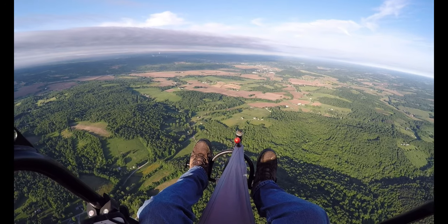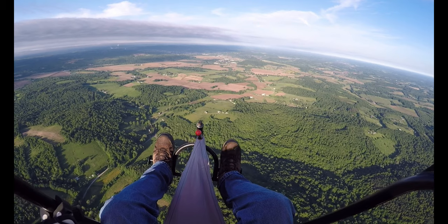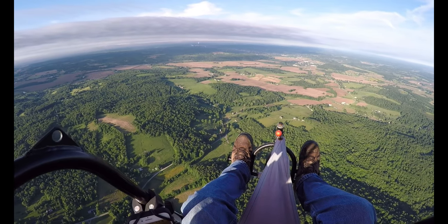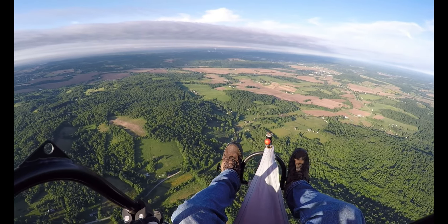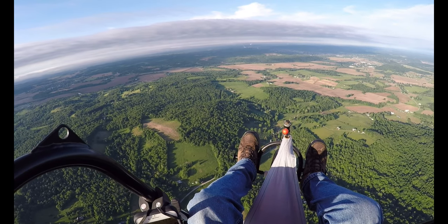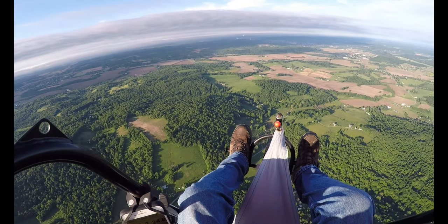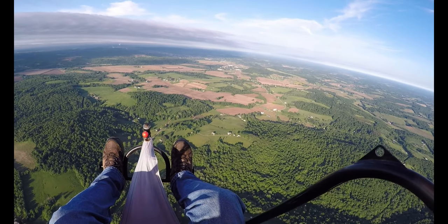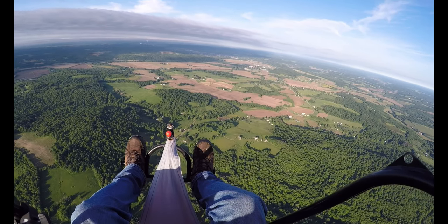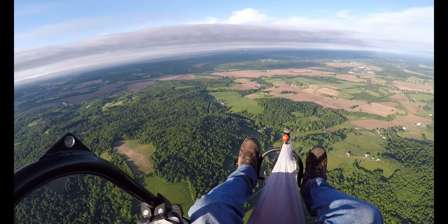There's Walmart straight ahead of us. The airport is over to the right. It's about 35 miles an hour.